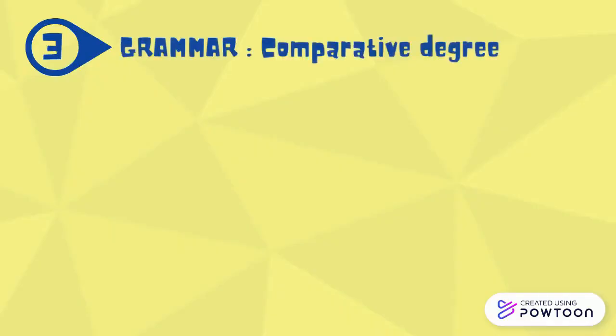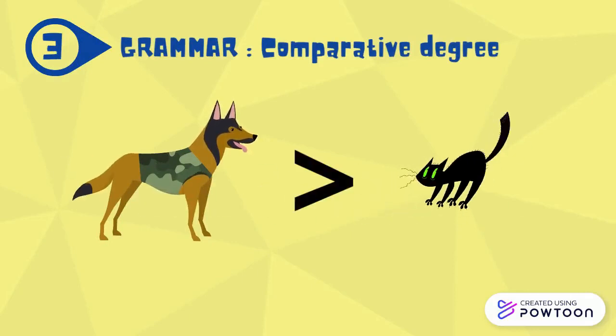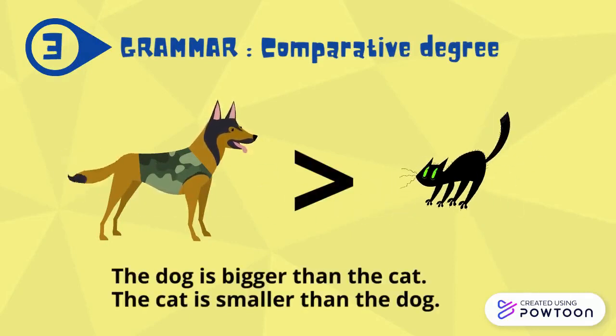Let's look at the example. The dog is bigger than the cat. In other words, the cat is smaller than the dog.